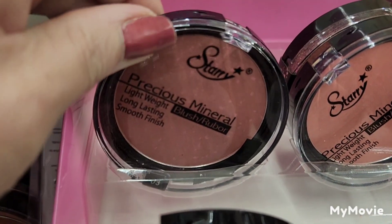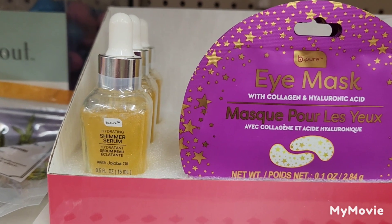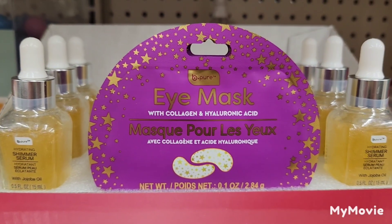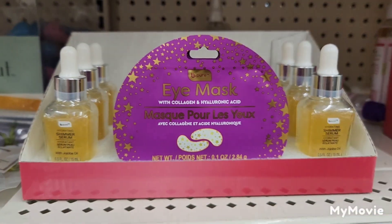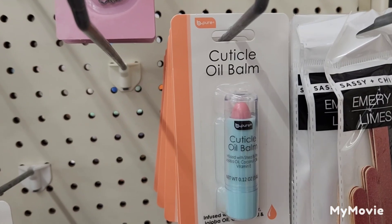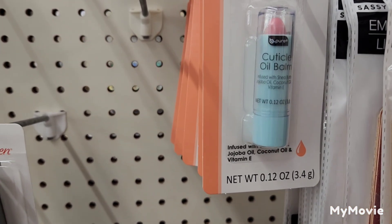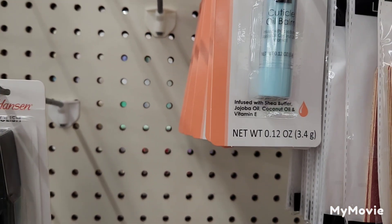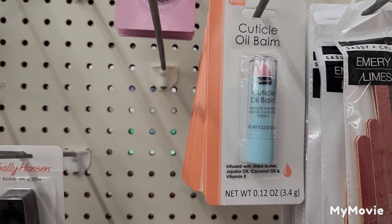I also found number 3 — that was the one we were missing. I also found the Be Pure Hydrating Shimmer Serum with eye mask with collagen and hyaluronic acid. By Be Pure, they have the Cuticle Oil Balm infused with shea butter, jojoba oil, coconut oil, and vitamin E.